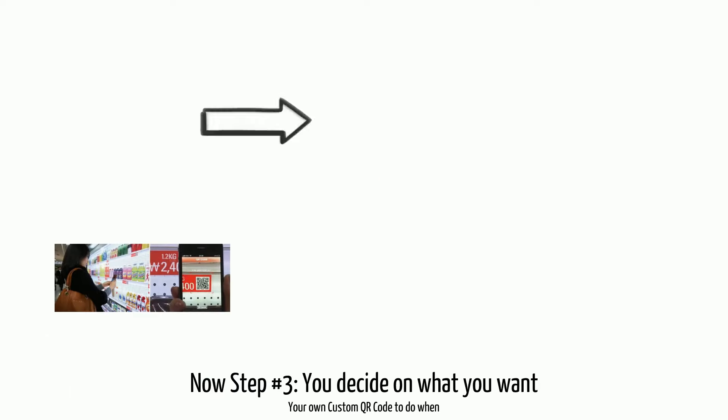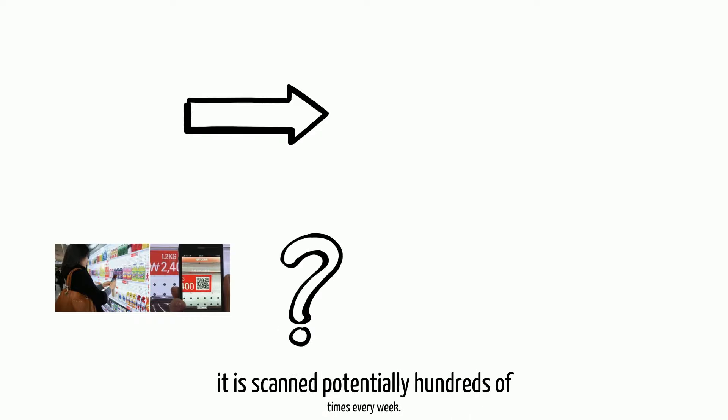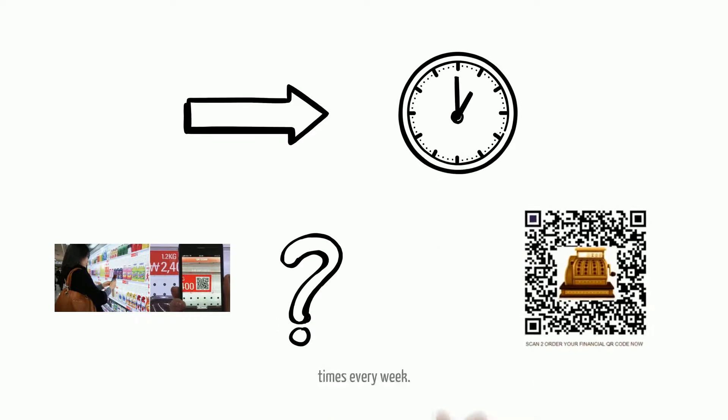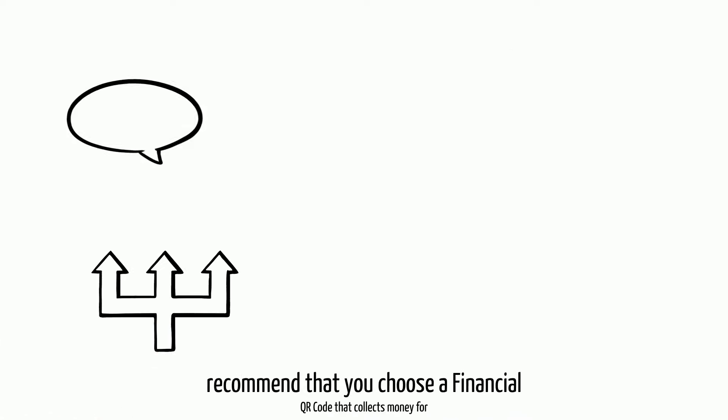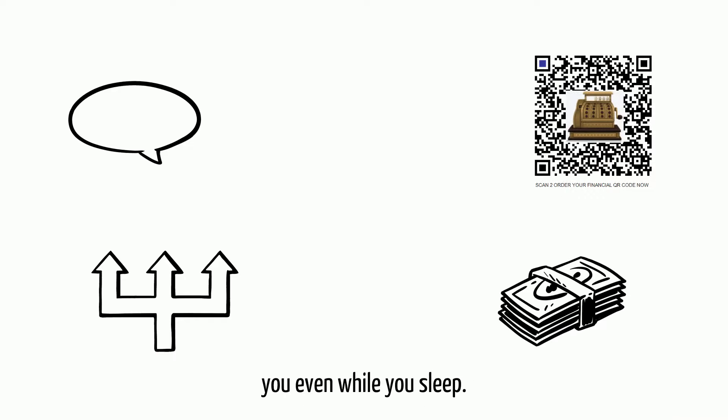Now step three: you decide what you want your custom QR code to do when it's scanned potentially hundreds of times every week. Your options are endless, but we recommend that you choose a financial QR code that collects money for you even while you sleep.